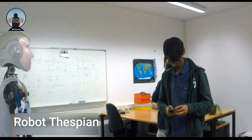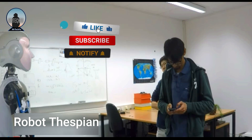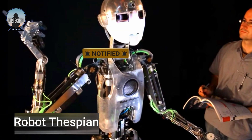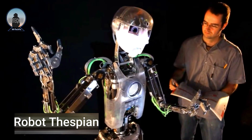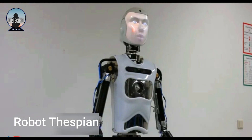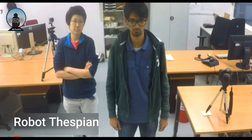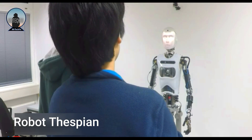Robothespian is controlled by a computer program. This program can be used to teach the robot new tasks or to make it perform specific actions. Robothespian is a powerful tool that can be used to engage and entertain people. It is also a valuable research tool that can be used to study human-robot interaction and artificial intelligence.